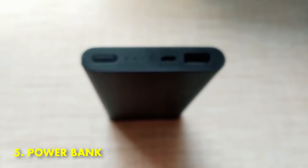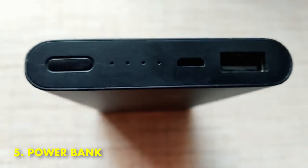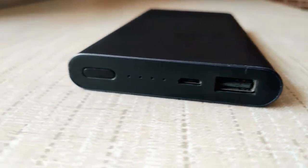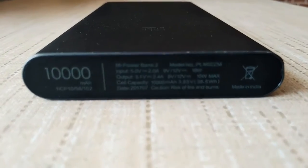5. Power Bank. A power bank is a device that stores energy and can be used to charge electronic devices, such as phones and laptops. Power banks come in a variety of shapes and sizes, and the amount of charge they can hold varies depending on the model. Some power banks can even be used to jumpstart a car. Most power banks use lithium-ion batteries, which are rechargeable and have a long lifespan.